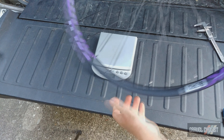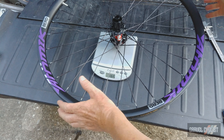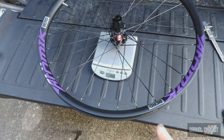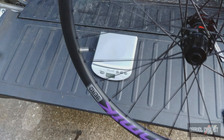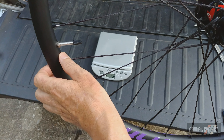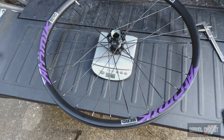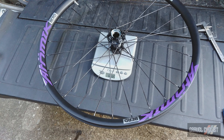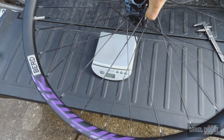Now let's check the wheels onto the scales. The rear wheel comes in at 733 grams — that includes the valve tape, the valve, and a little end cap which I'll definitely remove. The front wheel comes in at 617 grams. So you're looking at a total combined weight of 1,350 grams, including the rim tape, valves, and stickers. That's pretty nice.